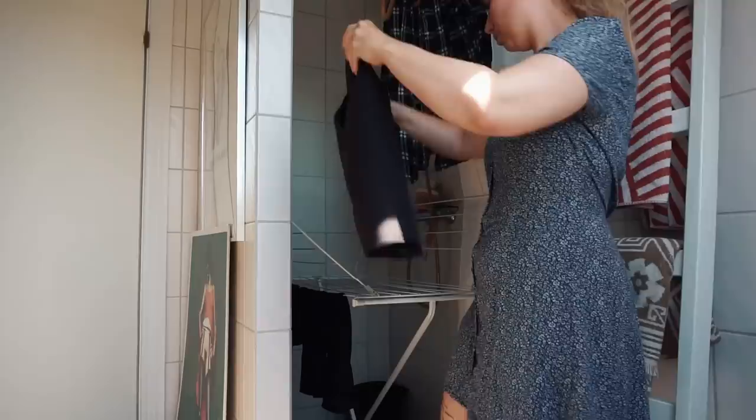Welcome to my bathroom floor — I'm about to hang my laundry. This is my laundry rack. It's usually just in my shower, and whenever I need to shower, I just take it out. I don't have a lot of storage in this apartment, so this is what we're doing.